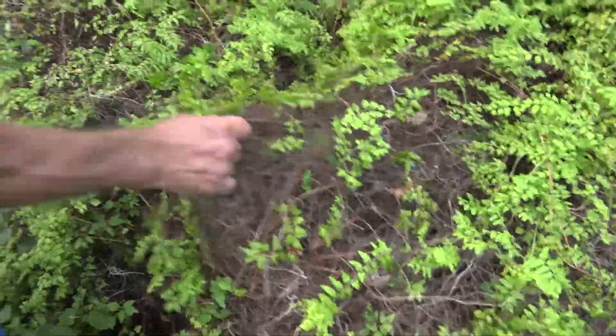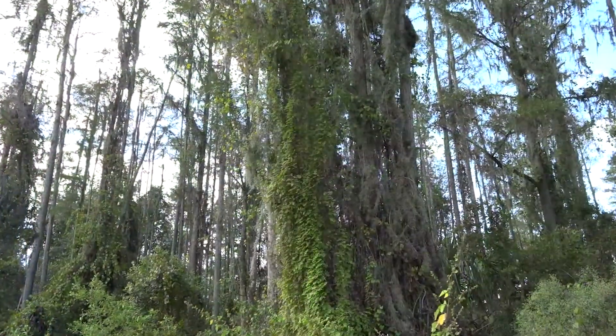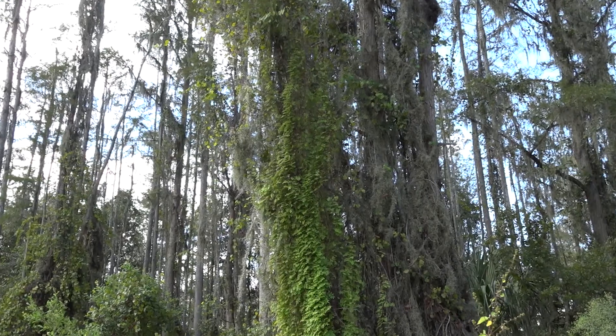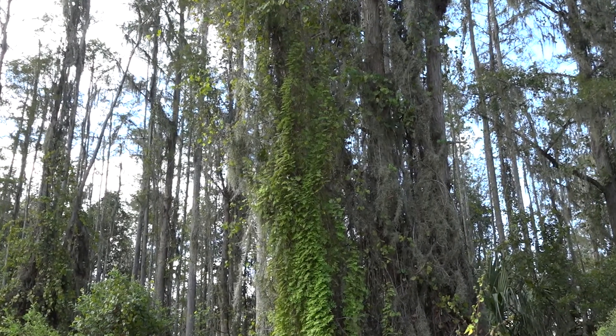That's really flammable. Old World climbing fern in swamps and wetlands allows these non-fire adapted communities to burn, damaging the habitats and preventing them from functioning as natural firebreaks.